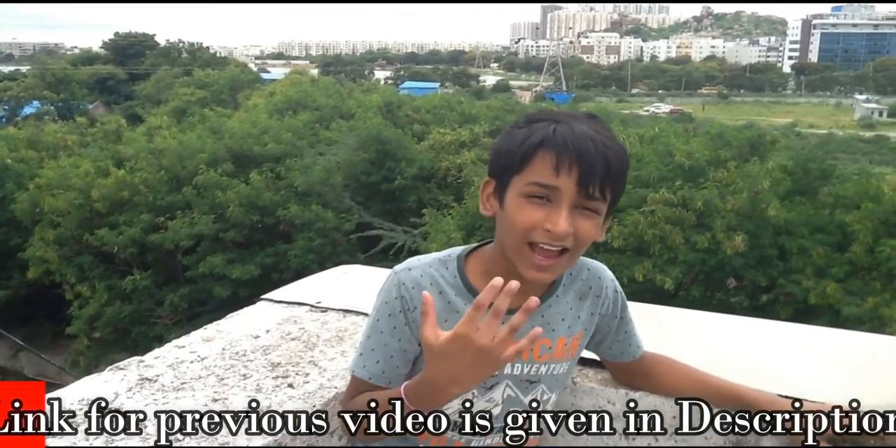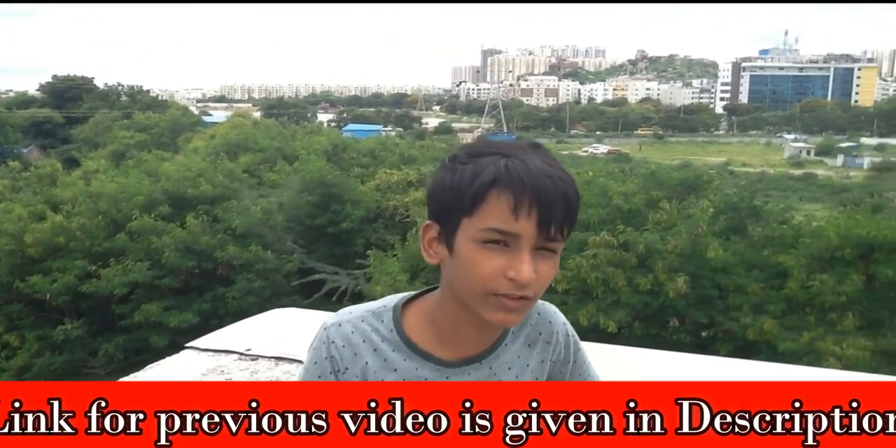Hello my dear friends, I am Manik Chaudhi from the channel Leveler for You. I am back with part 2 of the fruits and veggies video. If you have not seen part 1, the link is given in the description. So let's start with the alphabet I.